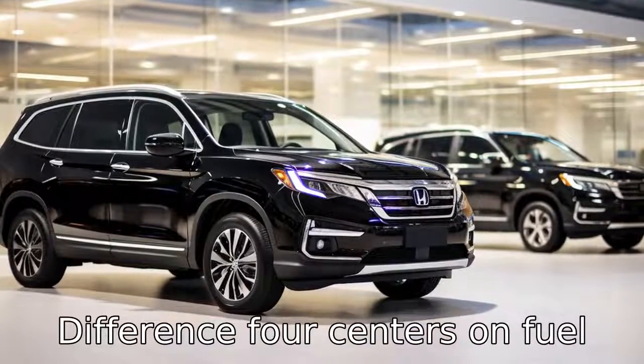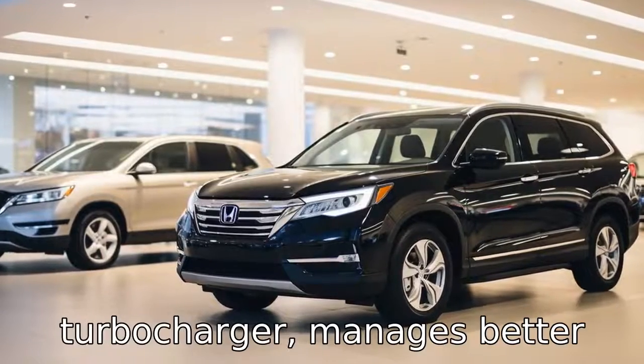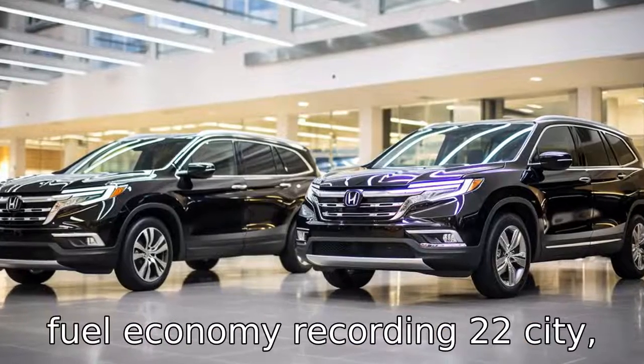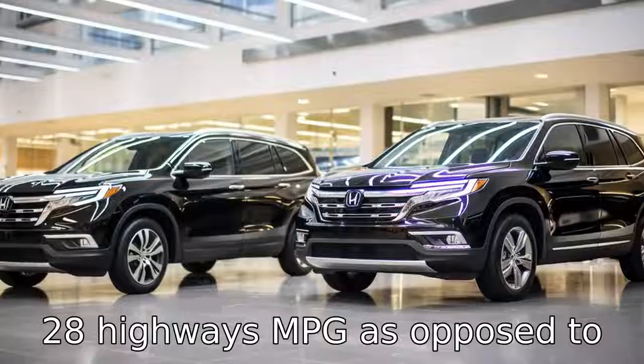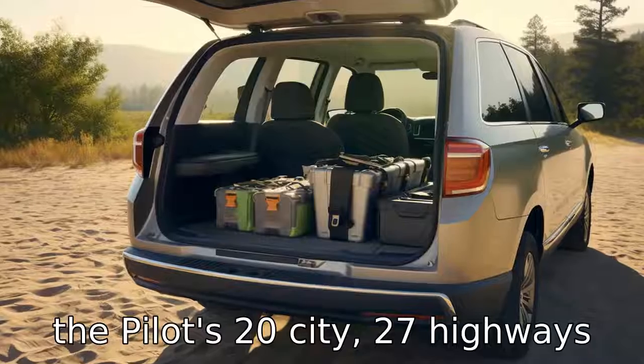Difference four centers on fuel efficiency. The Mazda CX-9, with its smaller engine and turbocharger, manages better fuel economy, recording 22 city and 28 highway MPG, as opposed to the Pilot's 20 city and 27 highway MPG.